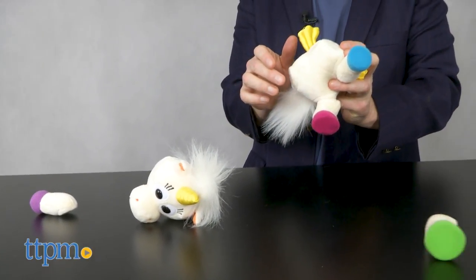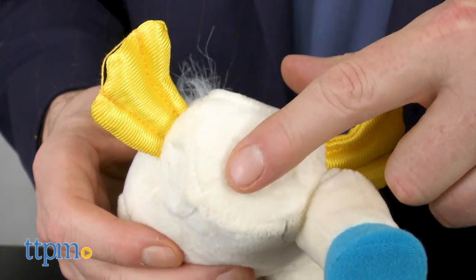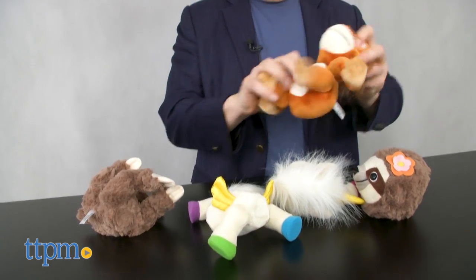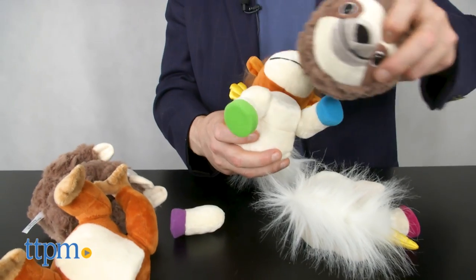Whoops! But wait, that's the whole idea. What makes these truly unique is that they're held together with magnets. That's right — the limbs and heads are all interchangeable, so kids can get creative, making animals that they've dreamt up and inspiring different kinds of narrative play.